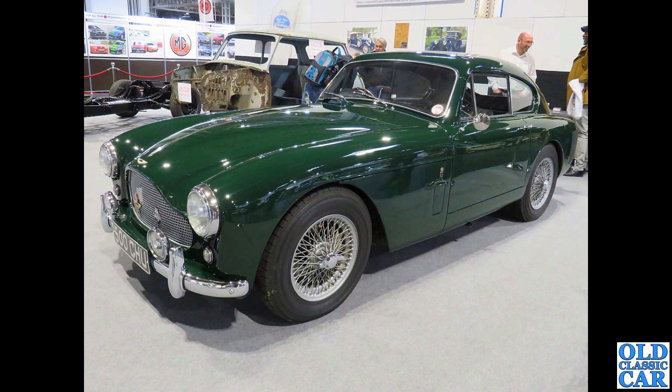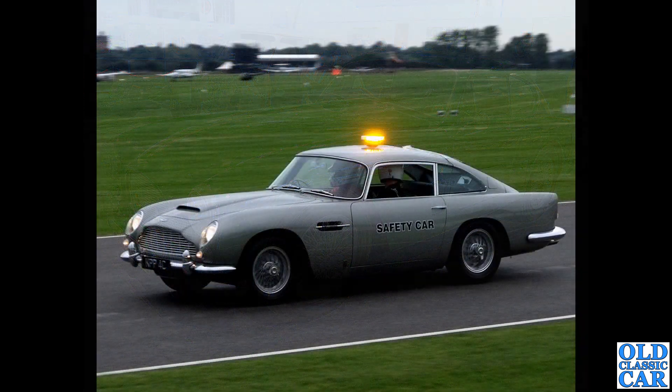500 CHU is the registration of a 1958 DB Mark III - built from 1957 to 1959, looking beautiful in British Racing Green. This was at the Goodwood Revival in the early to mid 2000s.